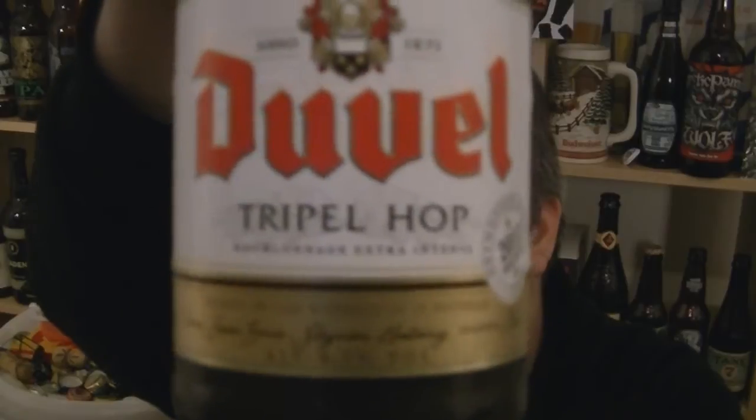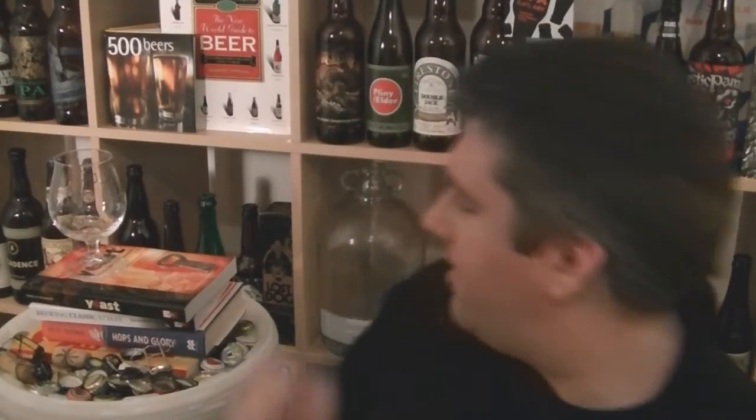As you can see at the bottom, it's been extra hopped. It's been a long time since I've had a bottle of Duval, but it's hopped with Citra, Saaz, and Styrian Goldings, and then dry hopped with Citra — which is the big additional hop element here.